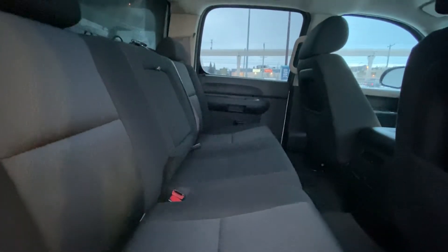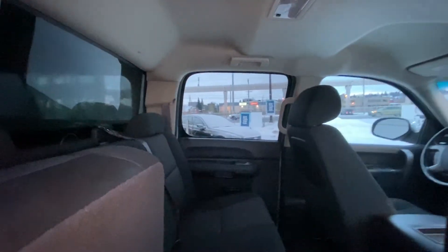Moving back into the interior — the crew cab part of the truck. We do have the beautiful 60/40 split cloth seats with cupholders that fold down from the center. You've got lighting up top and extra headroom for taller passengers. These seats just fold up — look how much under-seat storage there is. Lots of room for everything. We do have the rubber mats in here as well. Lots of space.